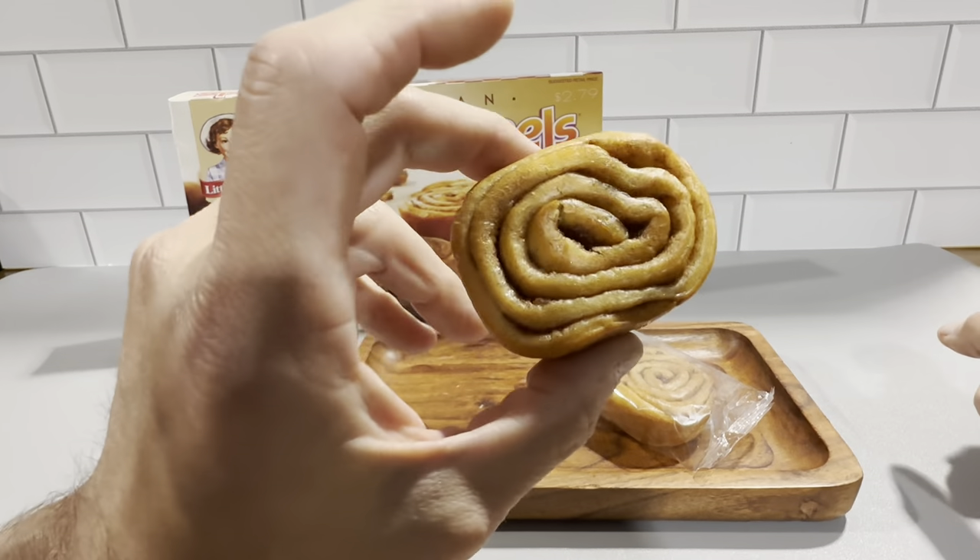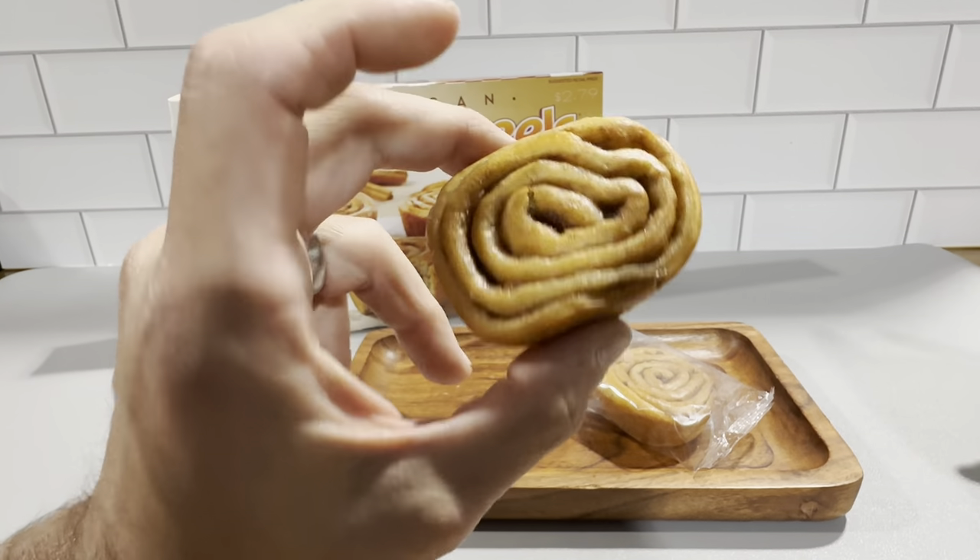This is what one looks like here. It just looks like a traditional cinnamon roll, but this is a Piton Spin Wheel is what they're calling it.